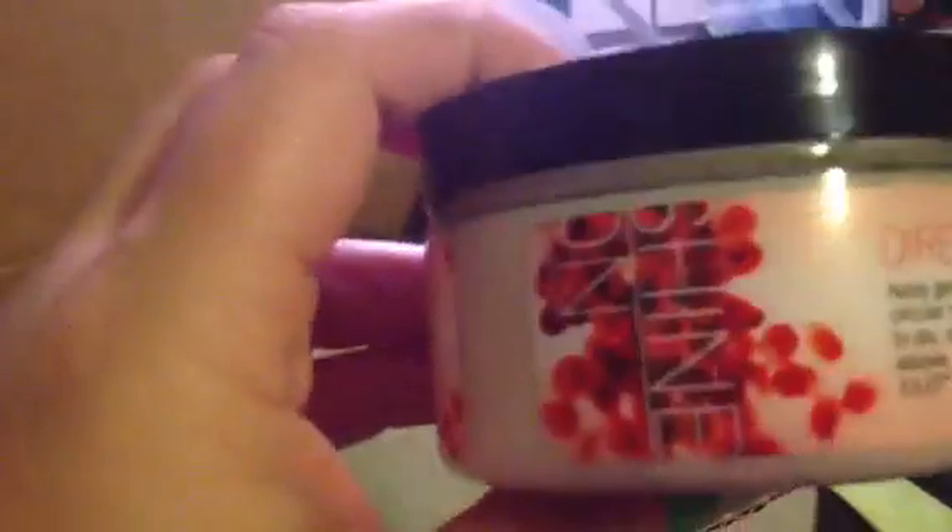The first item that I have is the pomegranate — I think this is just the scrub — yep, the body scrub, and I'm excited to try that. A lot of people like it, and of course they gave the pomegranate body cream as well. So excited to try these.